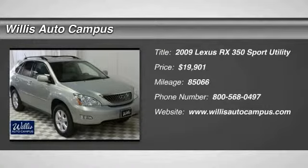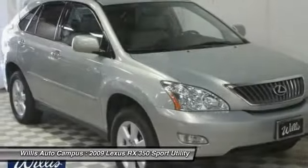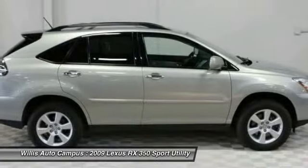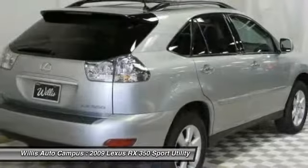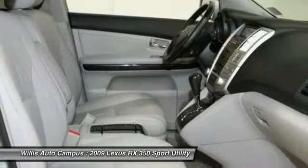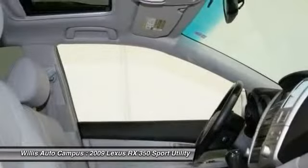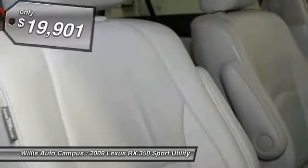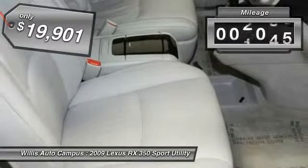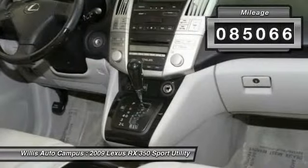The 2009 RX350. The RX350 offers a driver-inspired design and intuitive technology that puts you in total control of your interior. Paired with the spacious cargo area and a powerful V6 engine, the RX350 continues to offer the best combination of powerful performance and interior luxury in its class, and is priced below $20,000. This vehicle has less than 90,000 miles.